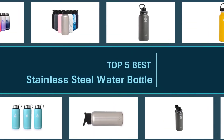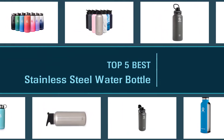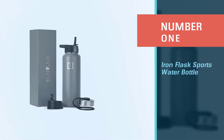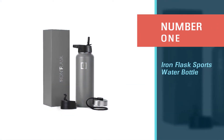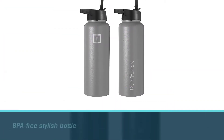Here are the five best stainless steel water bottles. Number one: the most popular Iron Flask sports water bottle. This insulated double-walled bottle meets all your requirements whether it